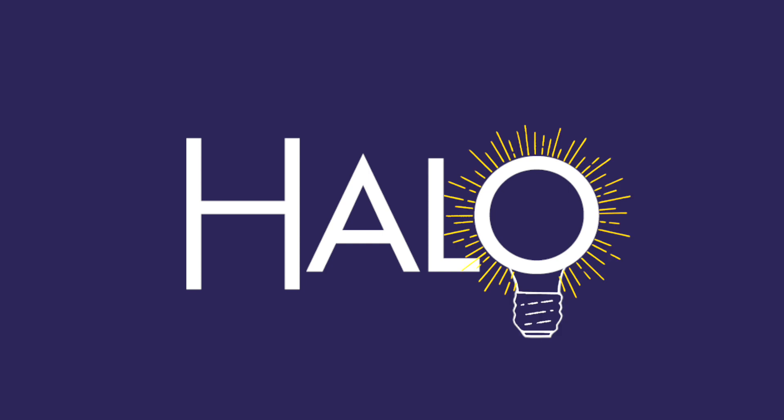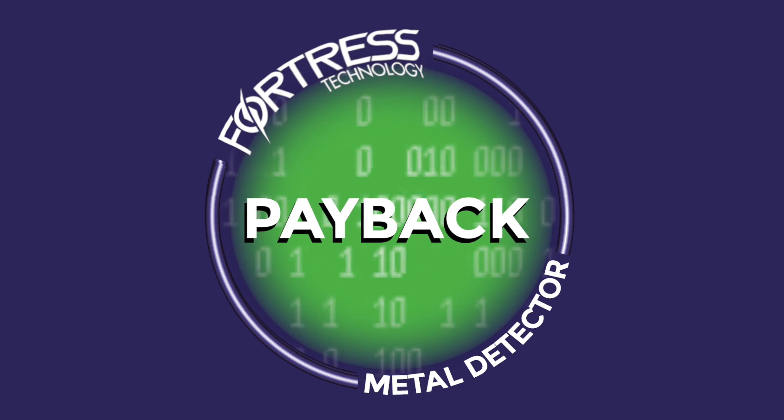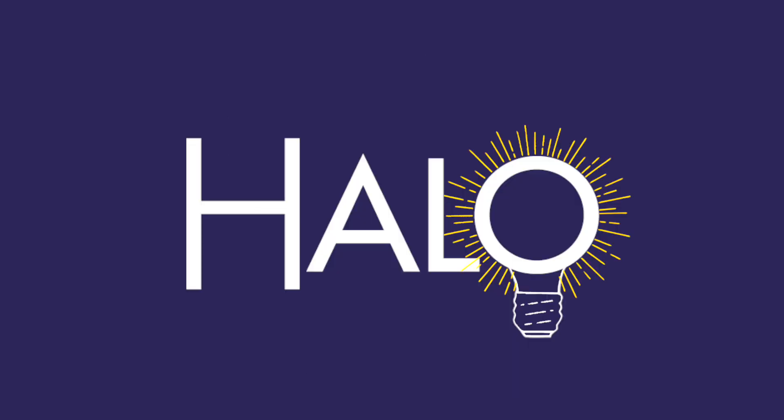We've had a eureka moment. Here's where the next generation of metal detectors gives you a payback. Welcome to HALO Digital Testing.